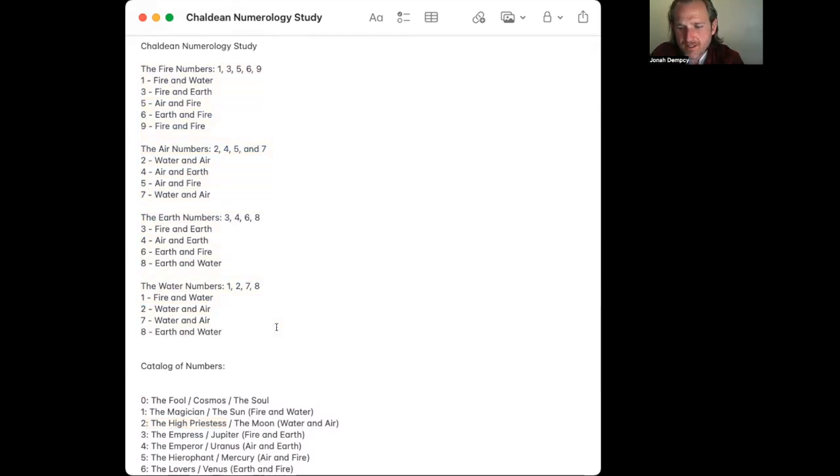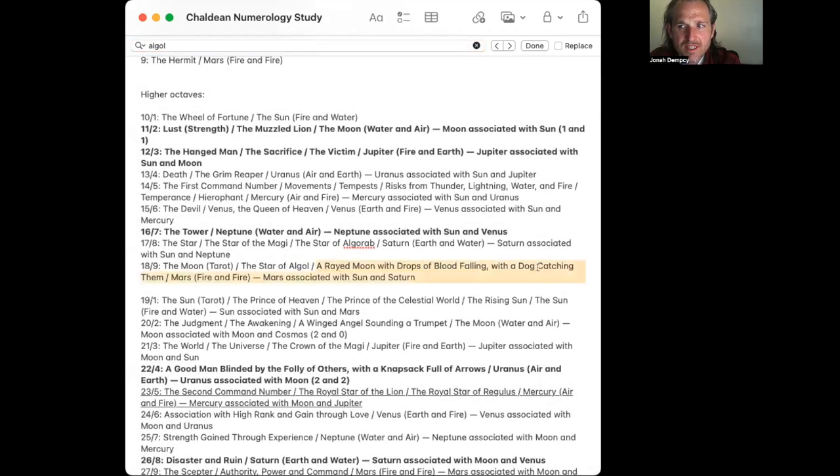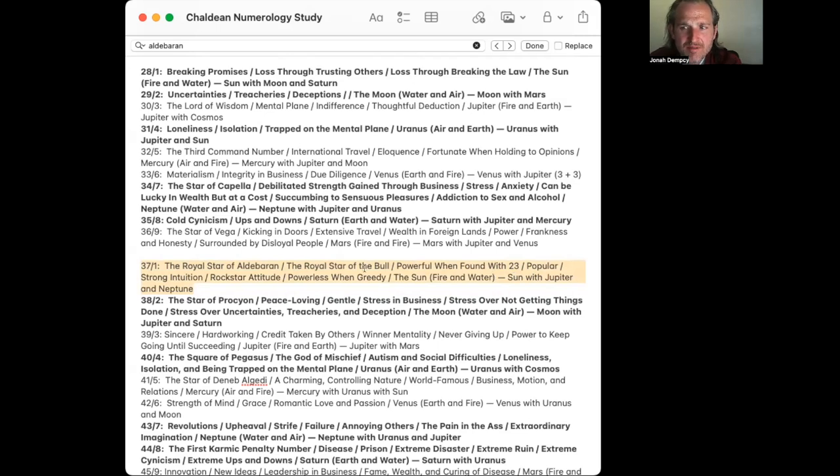What I really wanted to point out is that you can look up Algol — that's 18 — described as 'a rayed moon with drops of blood falling, with a dog catching them' on the Chaldean tablet, with Mars, the sun, and Saturn. Aldebaran is 37, the Royal Star of the Bull. Capella is 34, though some of these associations can be problematic.